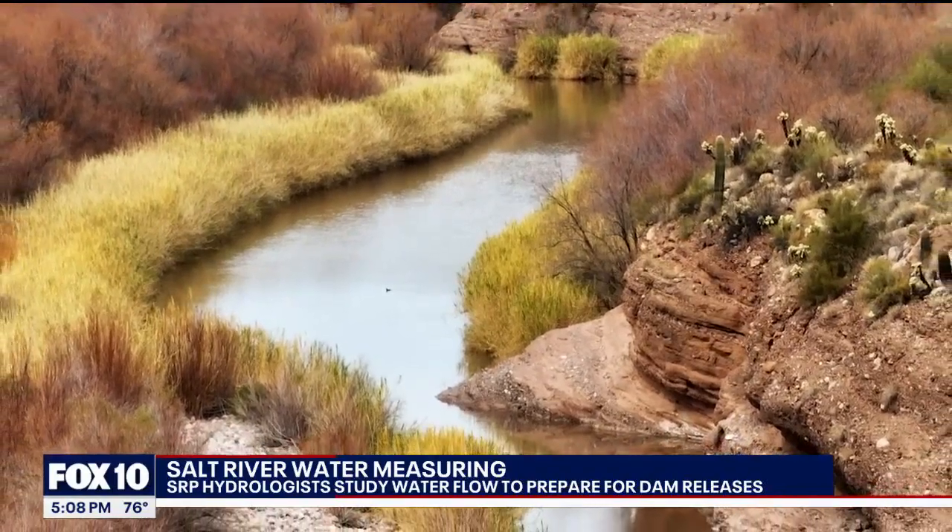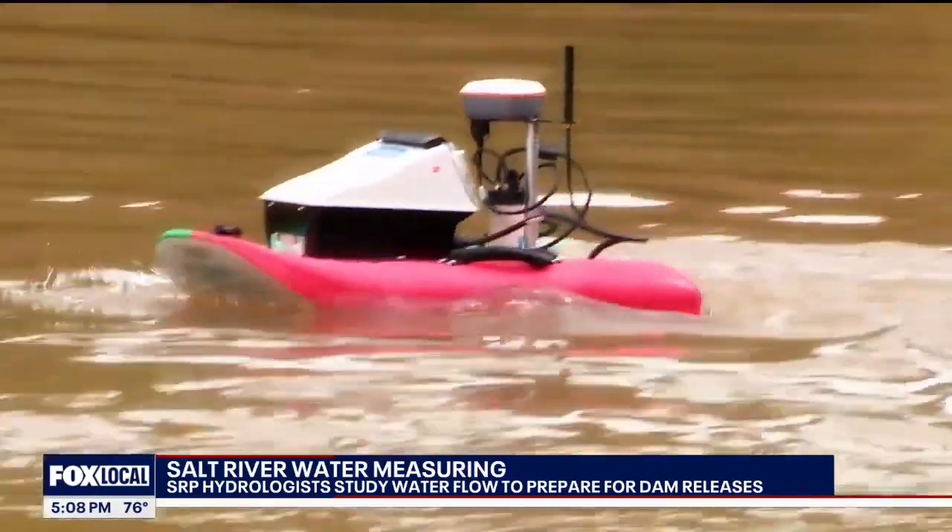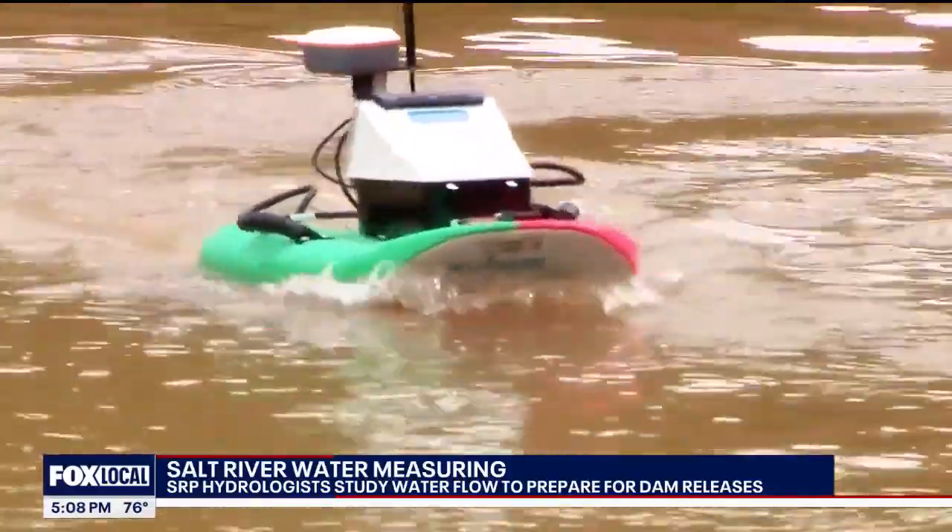SRP reservoirs can fill in one really wet winter, and that can help get through several dry winters. If the reservoirs are full, it's about three years worth of water supply that SRP delivers to the valley. Along the Salt River, there are stream flow gauging stations, but that boogie board tool with a motor is far more precise and specific.